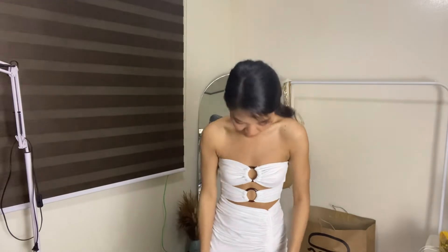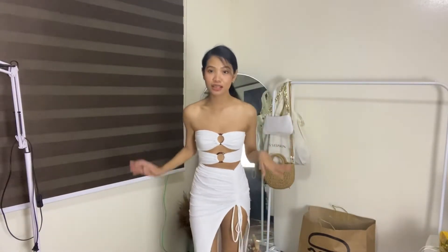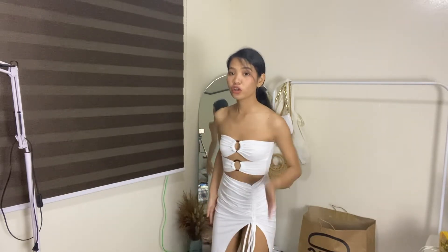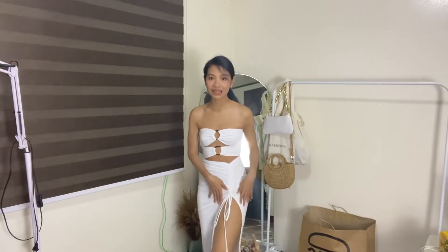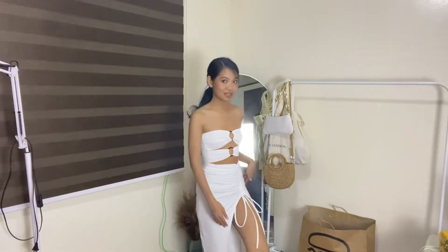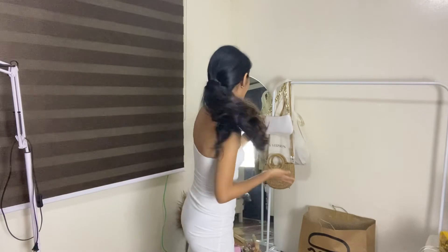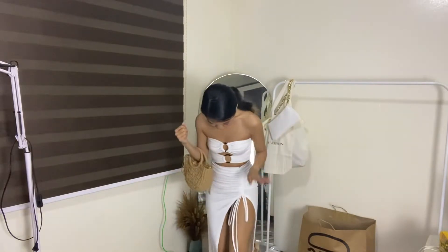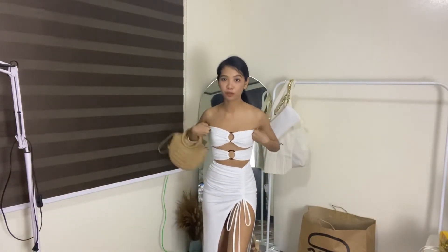For the first dress, we have this really sexy white dress. It's like a bodycon dress but with rouched details. I am wearing silicone pads here for my undergarment, and you can also wear seamless underwear. I will add the link where you can buy silicone pads and seamless underwear on Shopee. As you can see, the slip is very high and it's in the front — medyo revealing. I actually wore this to the beach with this bag.